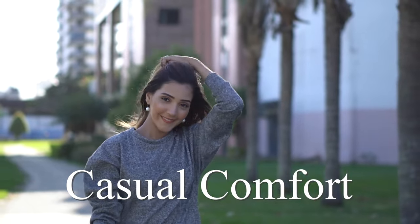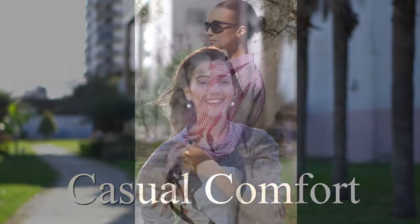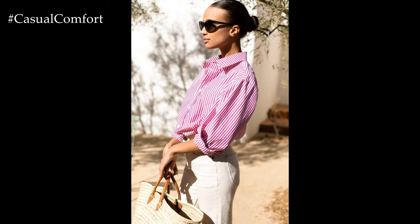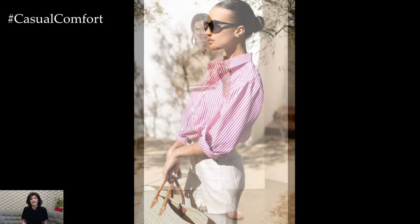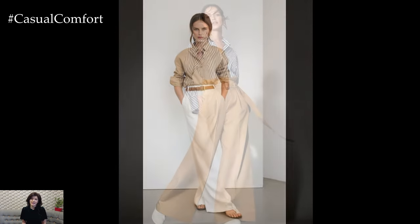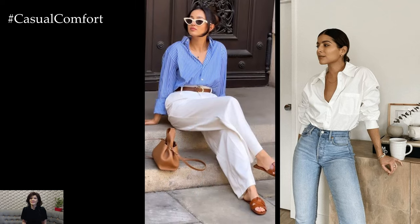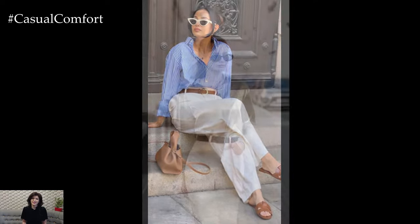Welcome to the Casual Comfort Channel where you will learn a lot of interesting and useful things for yourself. Don't forget to subscribe so you don't miss daily issues about fashion and outfits. Spring shirt outfits offer a perfect opportunity to embrace the changing season with fresh and stylish ensembles that are both comfortable and chic — from casual outings to work settings and social gatherings, shirts are versatile pieces that can be styled in numerous ways to suit various occasions.